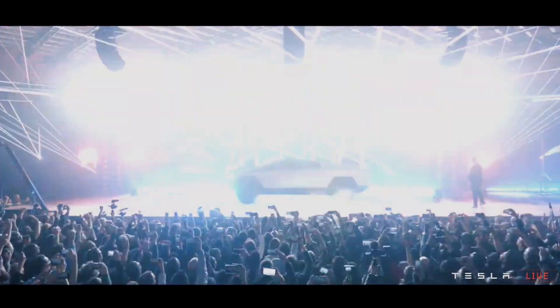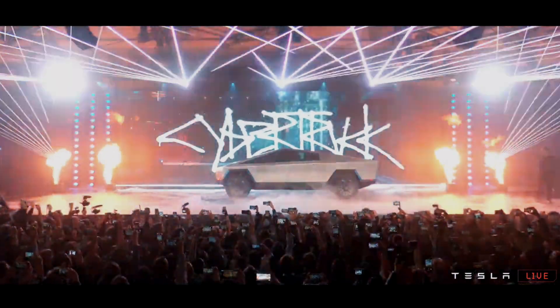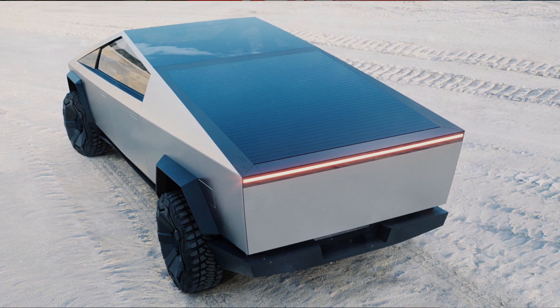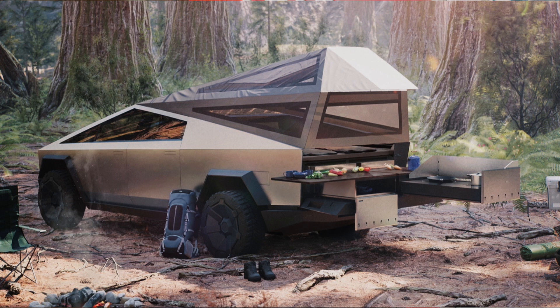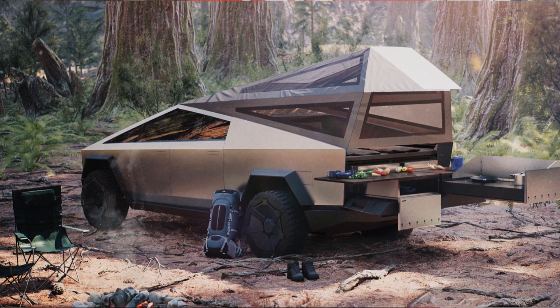I'm sure you've seen this thing. It doesn't look like anything else I've ever seen, so let's start with the design. This design is loved by a lot of people and hated by a lot of people. While I think it's kind of ugly, I also think that this design lends itself to looking very rugged and utilitarian, which is something you want in a truck. And for that reason, I think a lot of people are actually drawn to the ugliness.